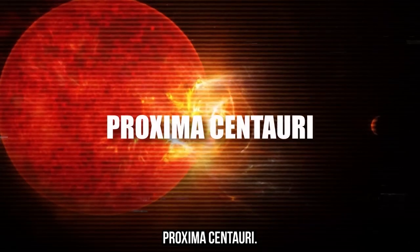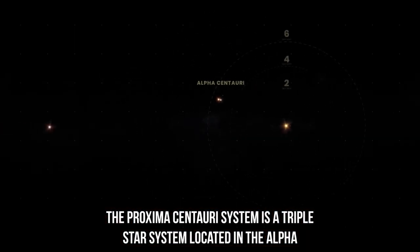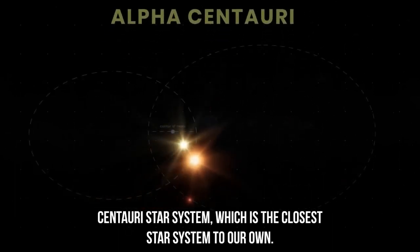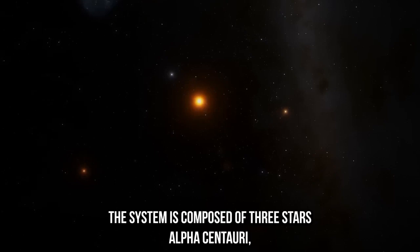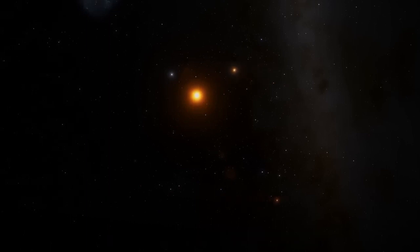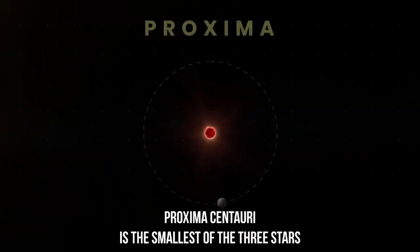The Proxima Centauri system is a triple star system located in the Alpha Centauri star system, which is the closest star system to our own. The system is composed of three stars: Alpha Centauri A, Alpha Centauri B, and Proxima Centauri. Proxima Centauri is the smallest of the three stars, with a mass of only about 0.12 solar masses, and is a red dwarf star.